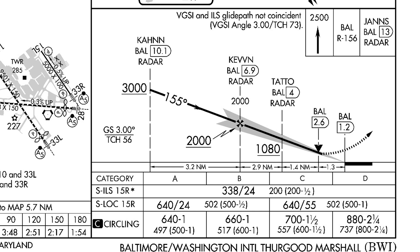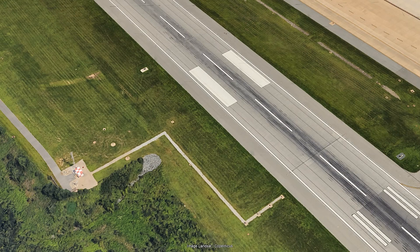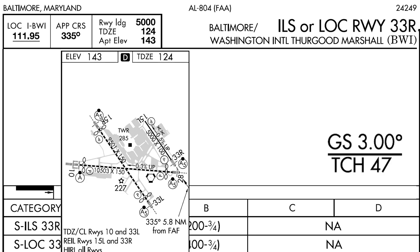How can the two glide slopes have the same angle but bring your aircraft across the threshold at different heights? Only if they originate at different points on the runway. Back at Runway 33 Right, we don't have that problem, so there's no note on the approach plate.